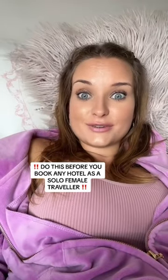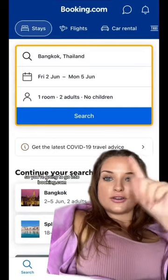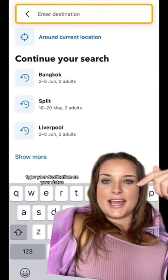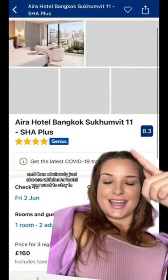Do this before you book any hotel as a solo female traveller. Go into Booking.com, type your destination and your dates, and then choose whichever hotel you want to stay in.